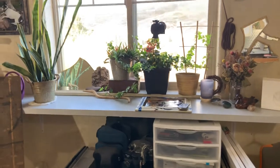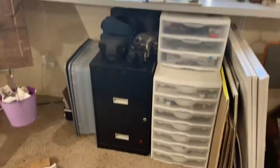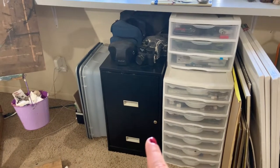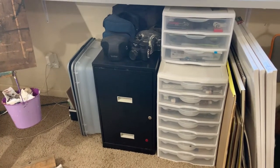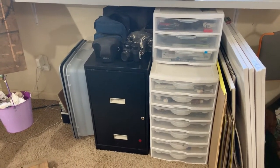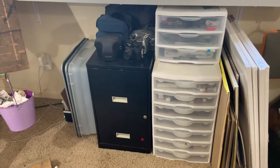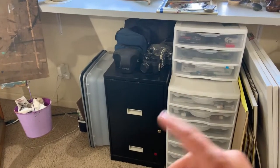All of my plants — I love my plants so much. I also have a filing cabinet because there is a lot of business side to being an artist, and it also has mine and my husband's personal stuff in it. And then on top of that, all of my cameras are sitting there.